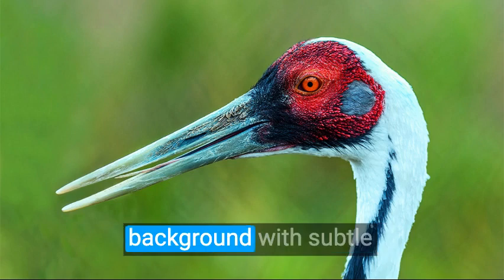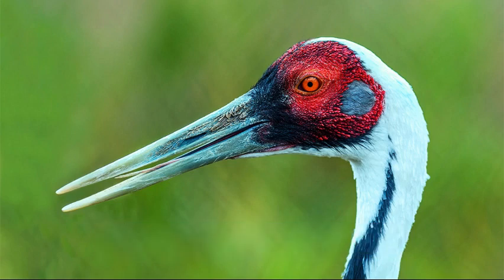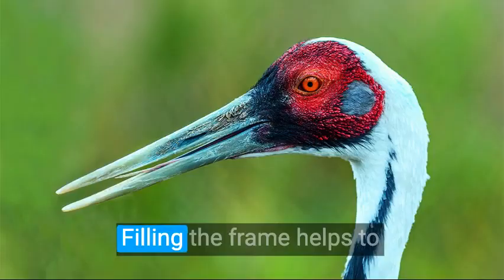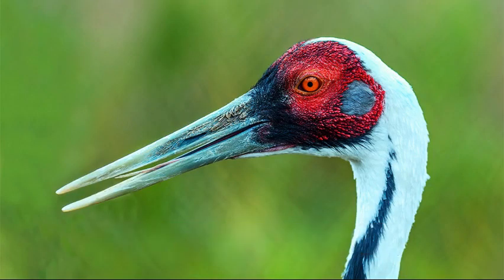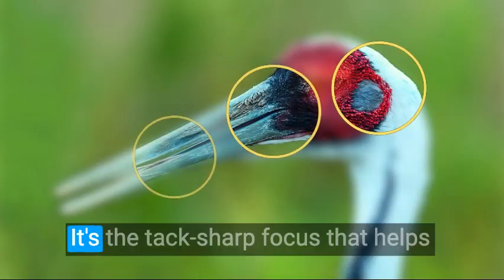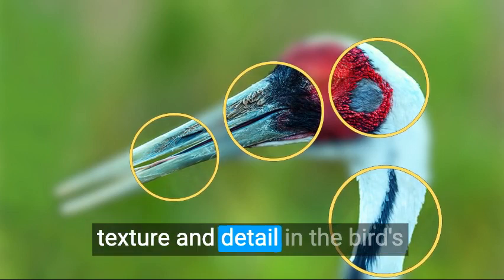The clean and out-of-focus background with subtle texture helps to clearly define the outline of the bird. Filling the frame helps to direct the viewer's attention to the bird's close-up. It's the tack sharp focus that helps the viewer enjoy every subtle texture and detail in the bird's plumage, making this photo work.